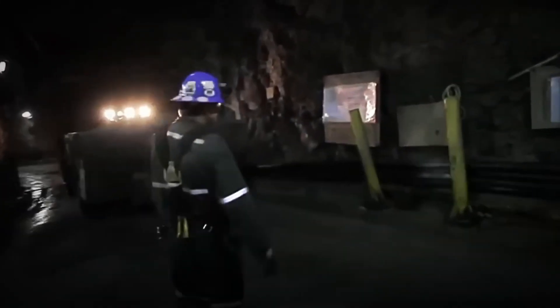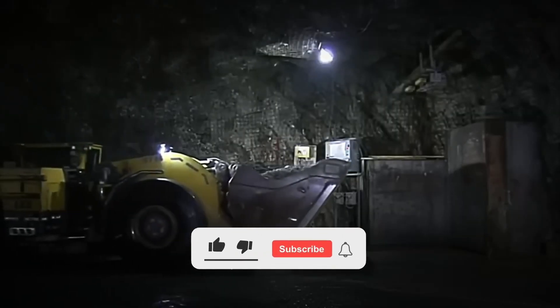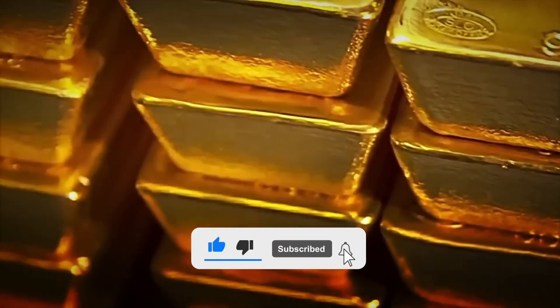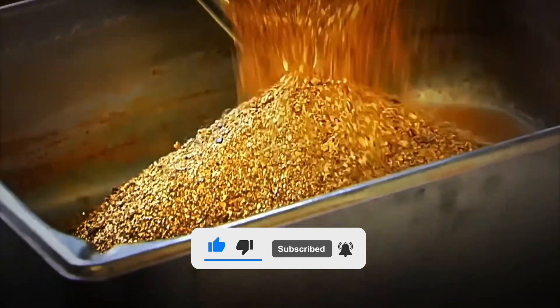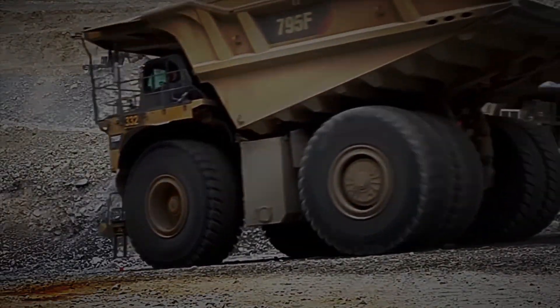To understand the magnitude of the process, this fact is enough: up to 30 tons of ore must be processed to obtain a single gram of pure gold, a brutal proportion that explains why this metal can reach millions of dollars on the global market. Once extracted, the enormous haul trucks collect the raw rocks and transport them to the processing plants where the real industrial challenge will begin.